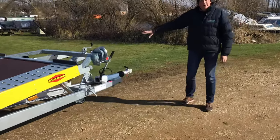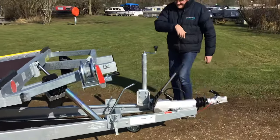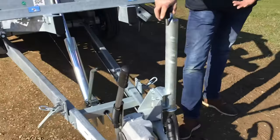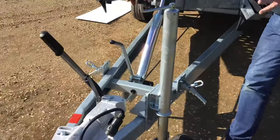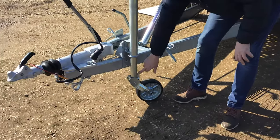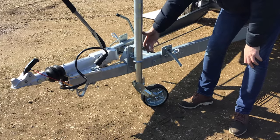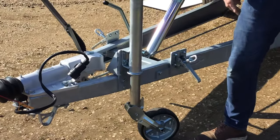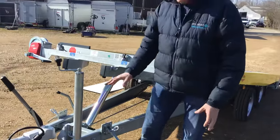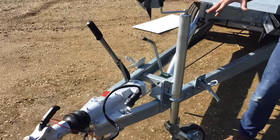The other feature that's standard on the Bachmann is an auto lift jockey wheel. If you haven't come across one of these before — everybody's had experiences with jockey wheels, but these are really nice, solid and robust. What happens is: you hitch up, and once you've hitched you just keep winding — the pin comes up, hits the collar, and the wheel ends up folding up so it rests up there. So the whole issue of 'have you done it tight enough, is it going to vibrate loose?' — you just don't tend to have that on this one at all. We've also got an integrated hitch lock on there as a standard feature.